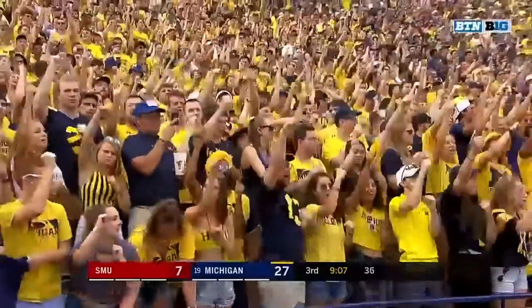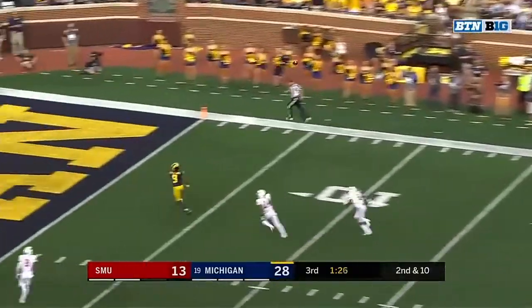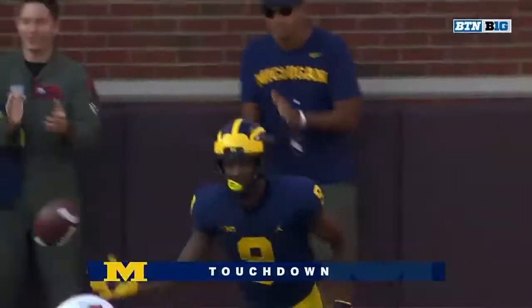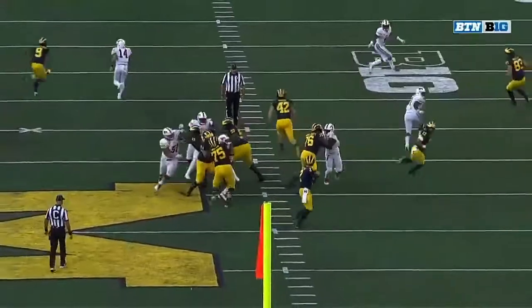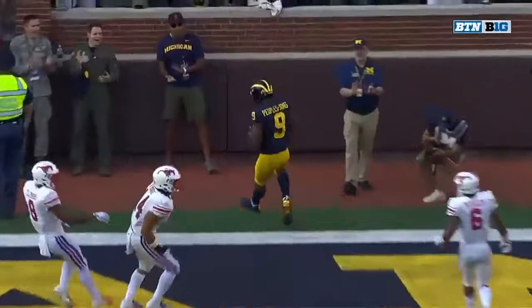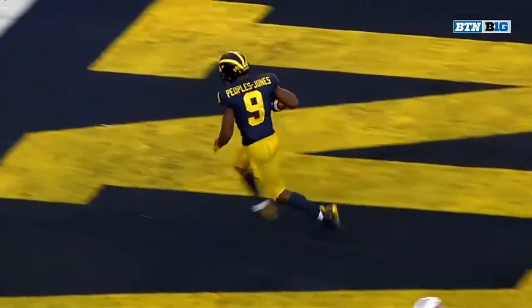He was thrown open. Patterson with time, Patterson looking deep — he's got Peoples Jones for the third time today! But there should have been some coverage there. Looked like he didn't get any depth — that's what happened. Watch number 14 after this. Peoples Jones gets on top of that.